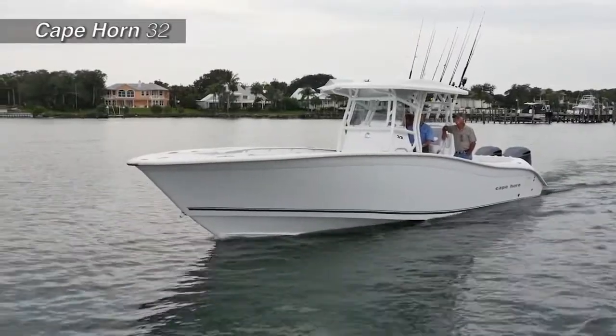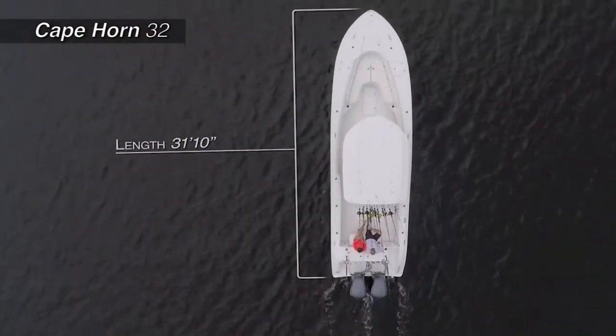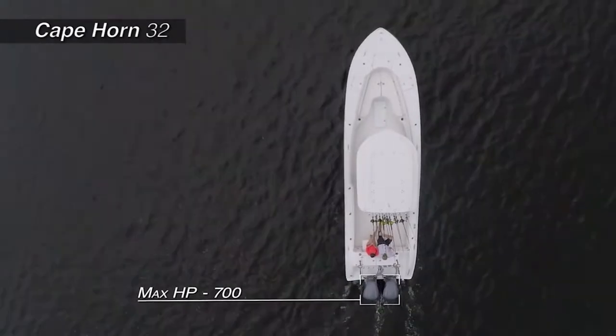The Cape Horn 32 with an overall length of 31 feet 10 inches, a beam of 9 feet 1 inch, and a max horsepower rating of 700.